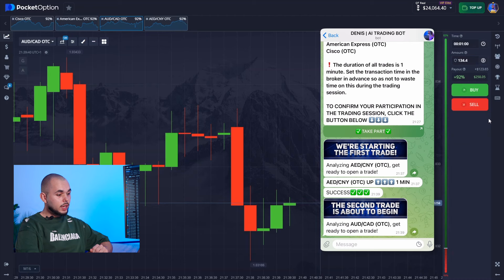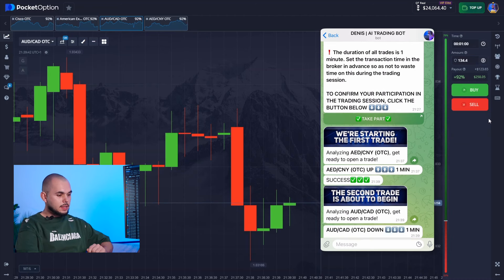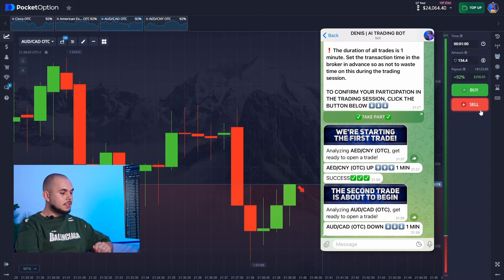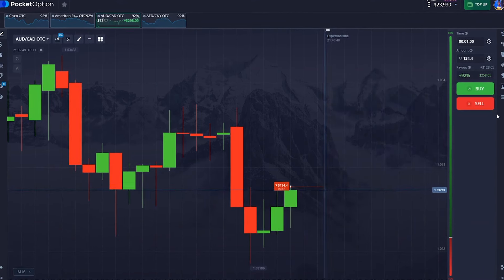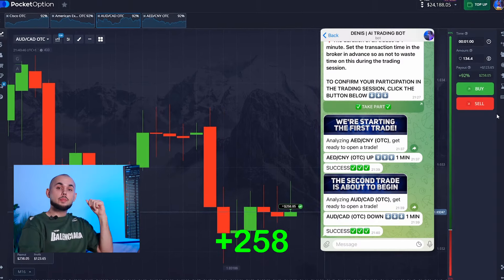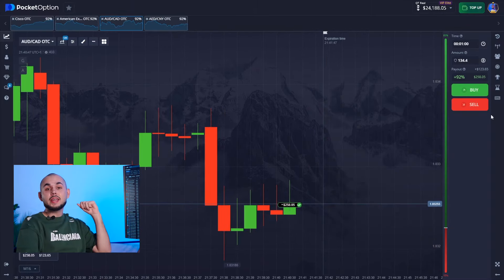The bot has analyzed the situation again — lightning fast. It's signaling a downward move. I want to make the same call. Spot on. The bot and I make a great team.